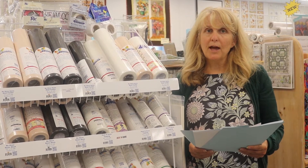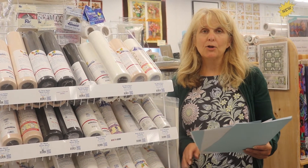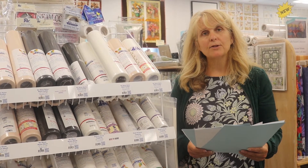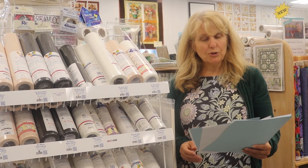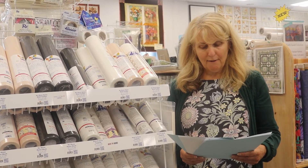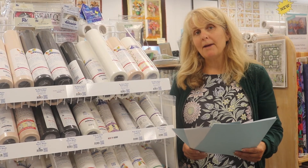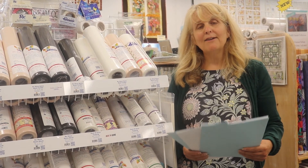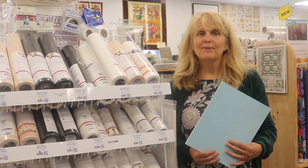Also, during that event we are doing a great special on Floriani stabilizers — they will be buy two, get two free. So if you buy two rolls, you get two free, no limits. Come on in even if you're not attending the event and stock up on your stabilizer. Thanks.